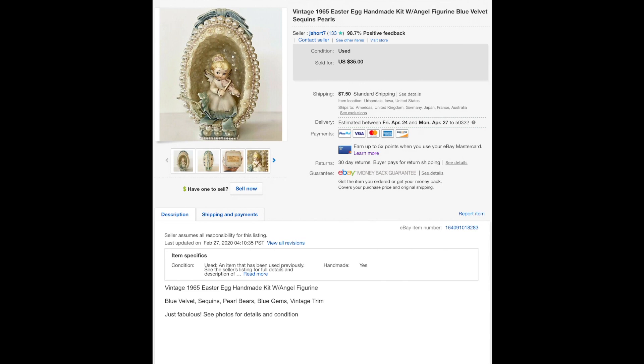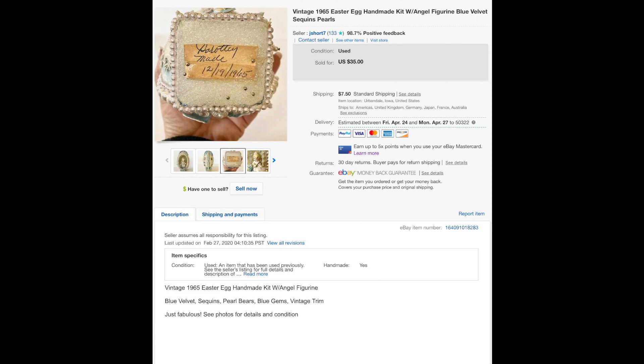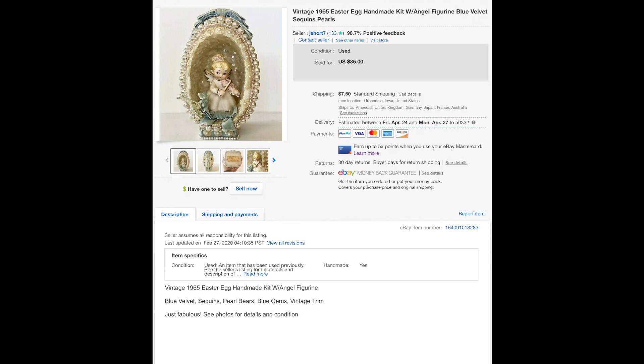This sold for $35. It was made in 1965 — one of those handmade pieces with little embellishments, ribbon, and pearls. I got it at one of the thrift stores for absolutely nothing, a buck or two probably. This sold to Japan for $35.